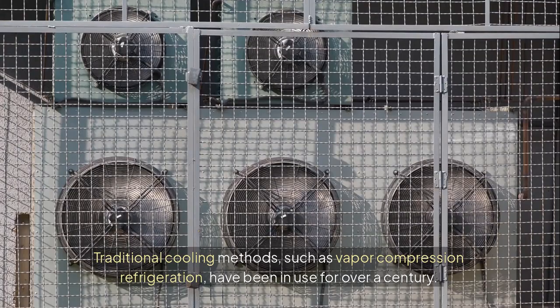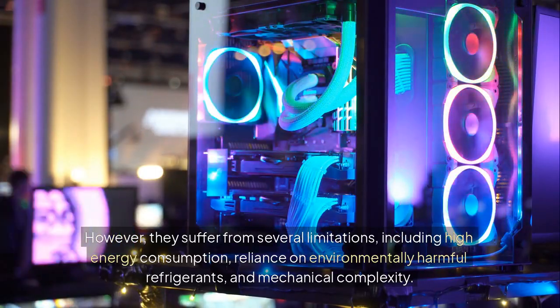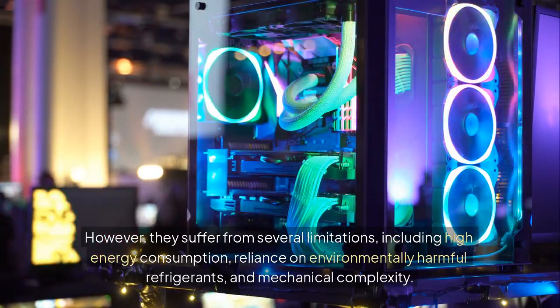Traditional cooling methods, such as vapor compression refrigeration, have been in use for over a century. However, they suffer from several limitations, including high energy consumption, reliance on environmentally harmful refrigerants, and mechanical complexity.